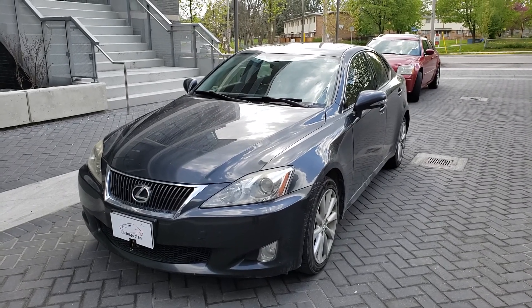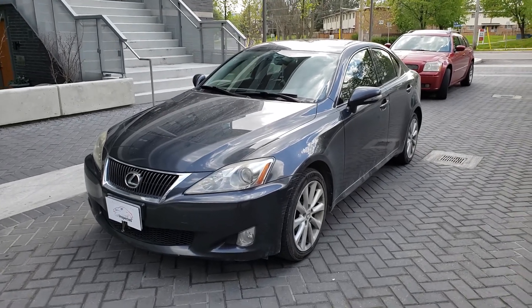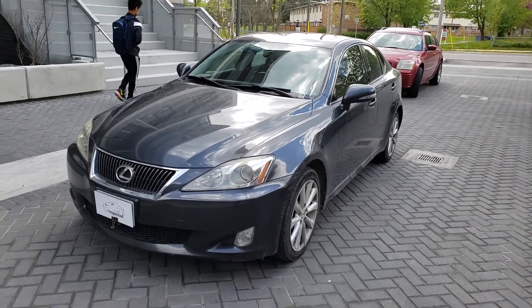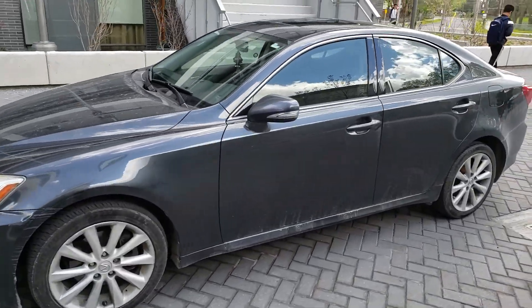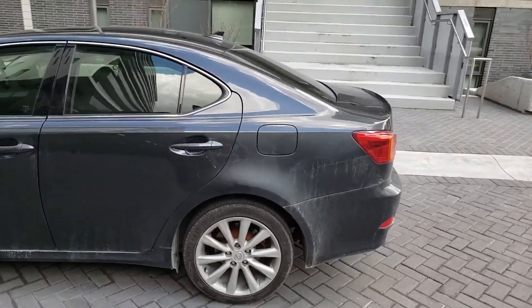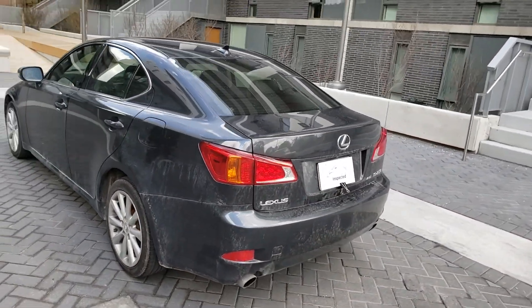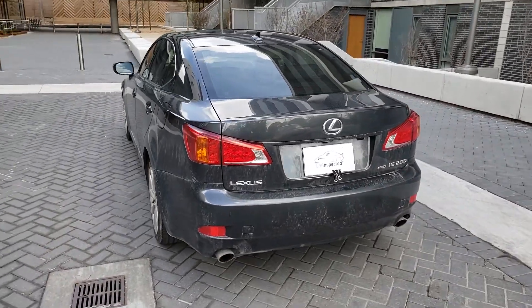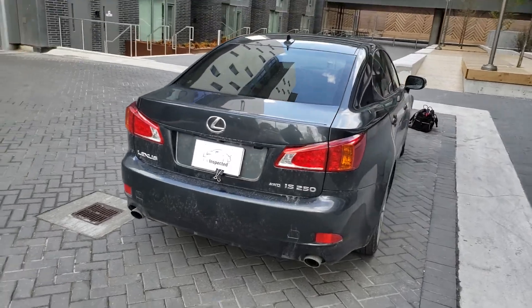Hi everybody, this is AJ with Car Inspected. Today we're in the Toronto area and we're looking at this 2009 Lexus IS 250 all-wheel drive in gray — it's a little dirty so it's kind of hard to tell — but overall it's in decent shape with a couple nicks and bruises.